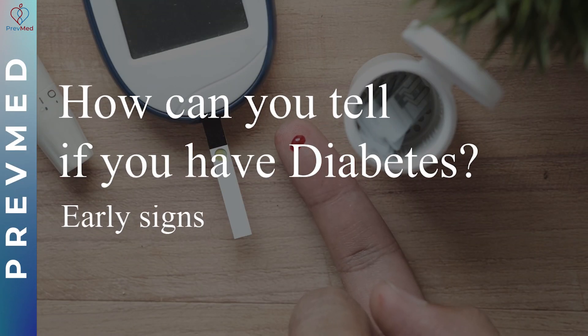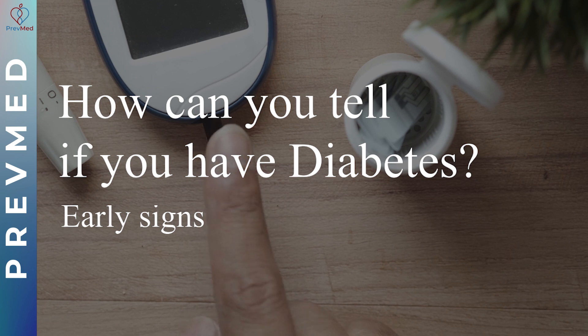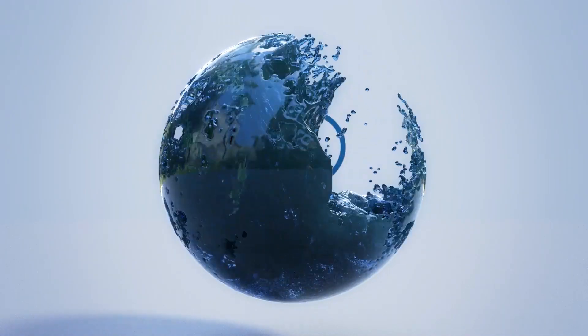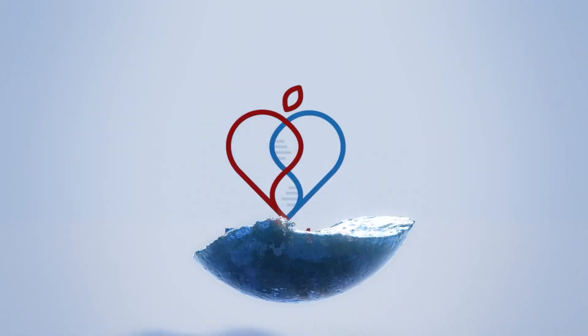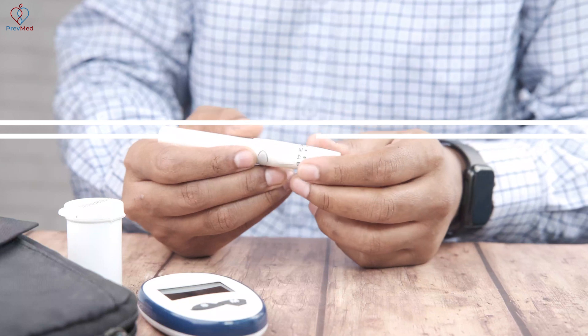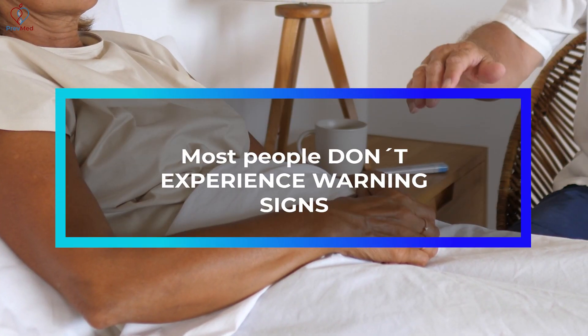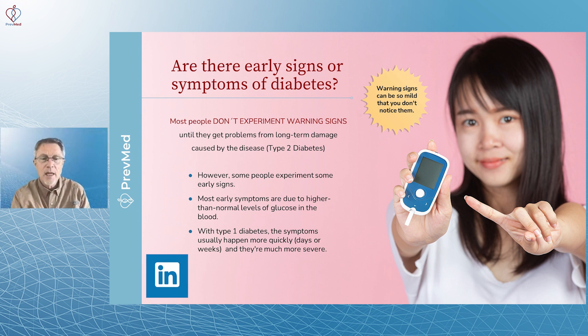Today, the topic I've been avoiding for years: how can you tell if you have diabetes? Looking for early signs? So are there early signs or symptoms for diabetes? The first thing we're going to say is most people don't experience warning signs until they get problems from long-term damage. Some people do experience some signs.